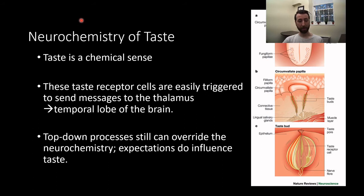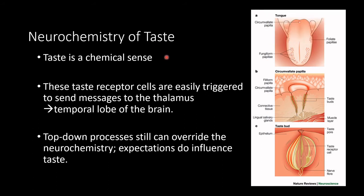Let's talk a bit about the neurochemistry of taste. Taste is a chemical sense, which means it responds to the presence of chemicals, whereas other things we've talked about, like hearing, are mechanical senses — they respond to physical stimulation. These taste receptors are easily triggered to send a message to the thalamus, that temporal lobe structure which is sort of a relay station for all of our sensory input. Top-down processes can still override this neurochemistry; our expectations do influence our perception of taste.